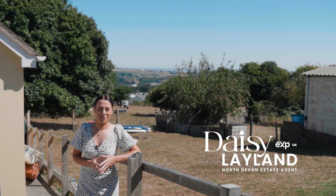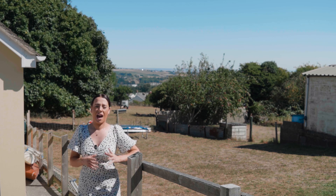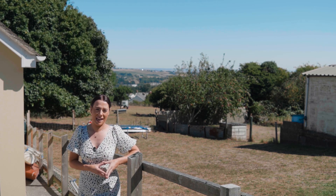Hi, my name is Daisy Leyland, your North Devon estate agent, and today we're here in the village of Abbotsham at a beautiful end of terrace, three bedroom property.